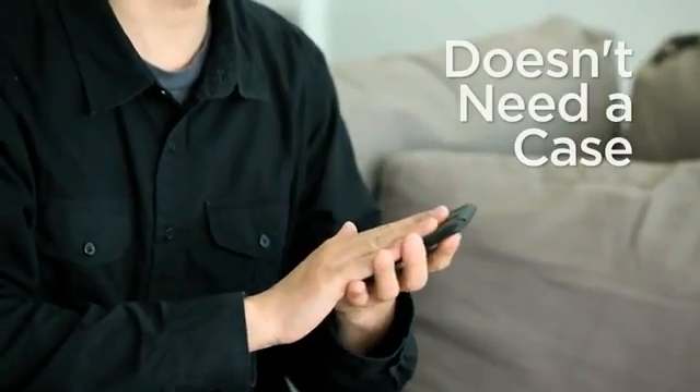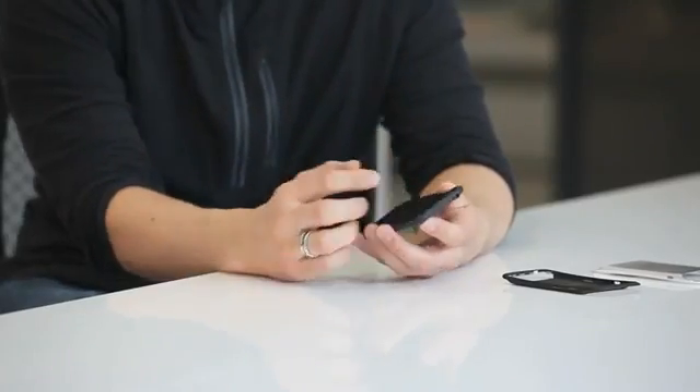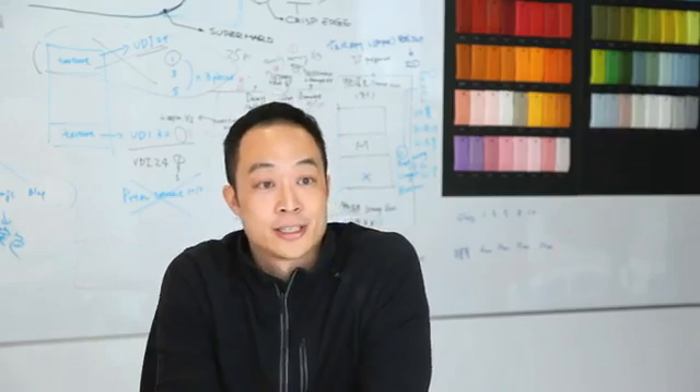When we make the phone thinner, we also want users to be able to use the phone directly — we don't need a case to protect it. The durability is much better than a normal process. It's almost five times stronger compared to aerospace aluminum, and three times stronger than stainless steel. We want to deliver premium quality, and MAO is our way.